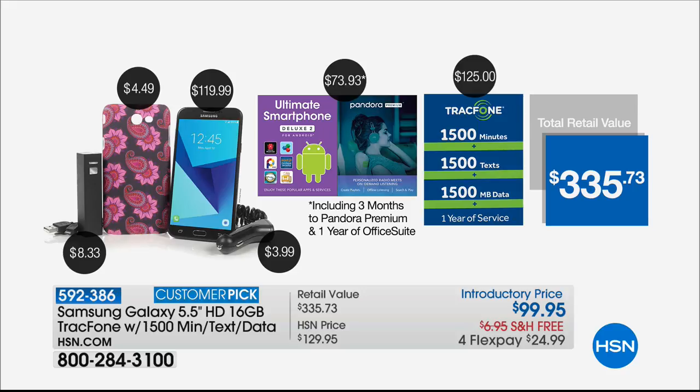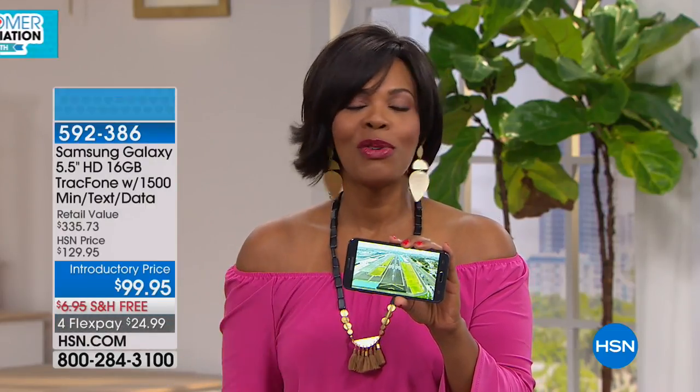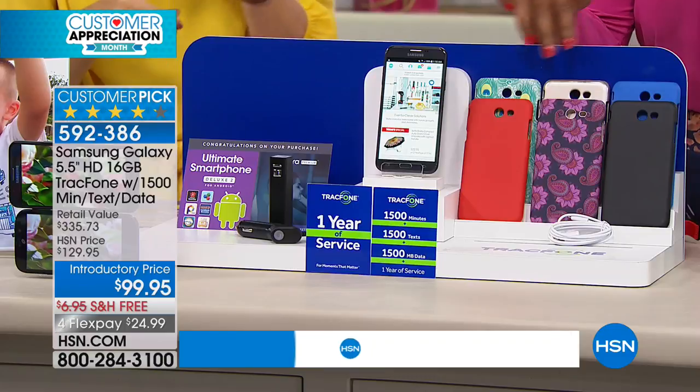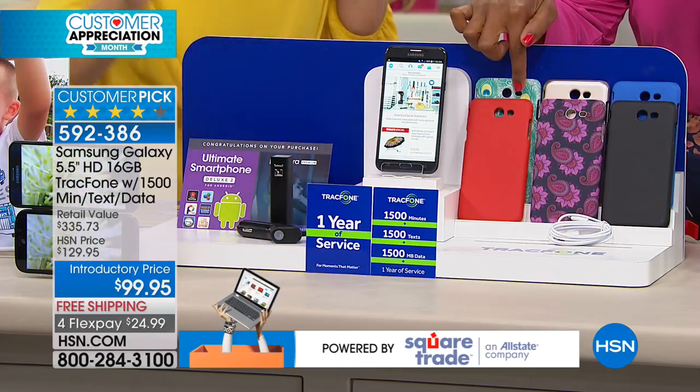The phone itself is $119 — the Samsung Galaxy Sky Pro — and you get the case, battery, car charger, Pandora, and a year of Office Suite worth nearly $74 on its own. The minutes, text, and data would be another $125, so all told over $335 in value for less than $100. There's no extra bill — it's $99.95 for the phone plus everything included. All you have to do is choose your case color: blue, black, paisley, gold, red, or feather.